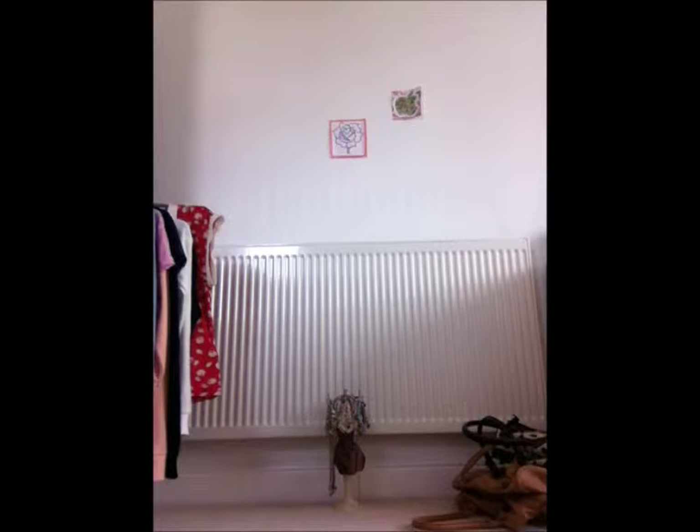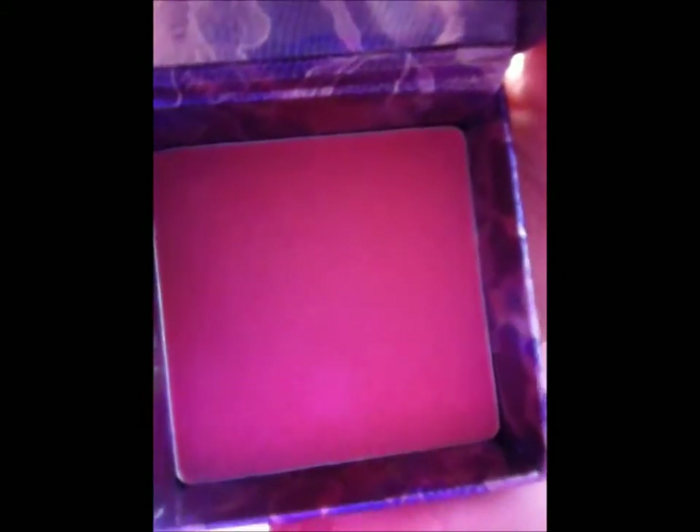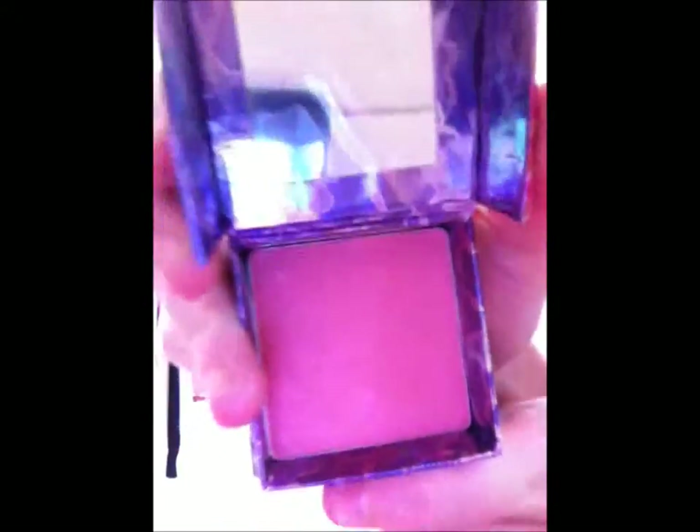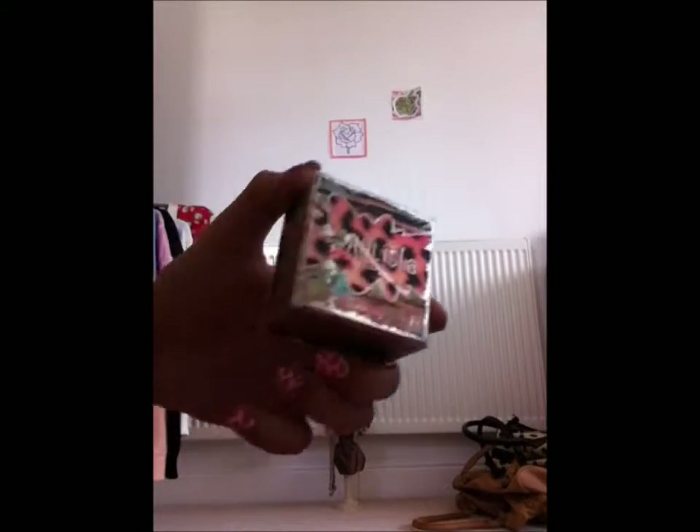Now we're going to move on to showing you our blushers. First of all we have Bella Bamba, which is a 3D brightening face powder. This is really bright, like a bright pink color, and it's got a mirror with it too, so it's really good. This hasn't been used yet so we're just going to put that away for now.